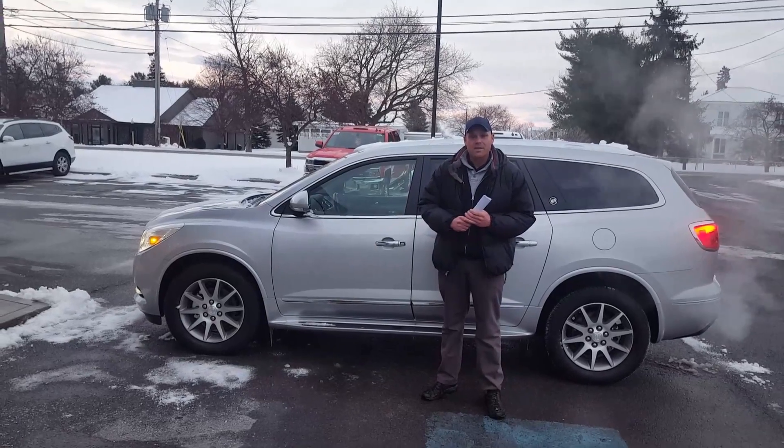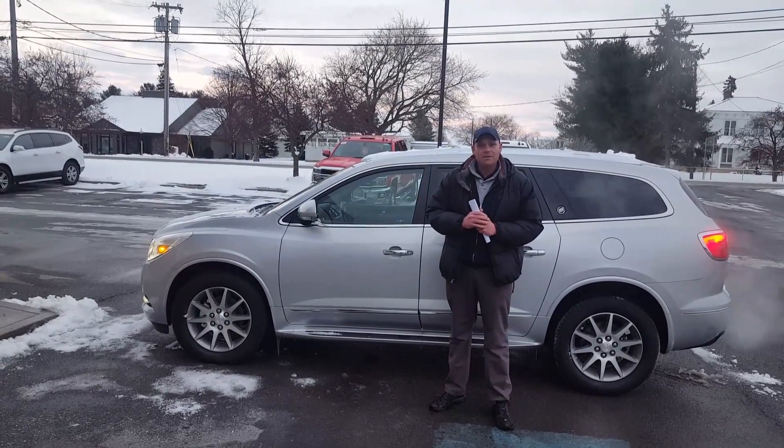I'm glad to meet you. Can't wait to earn your business. Thank you for contacting Facilla Chevrolet, and I'll talk to you soon.